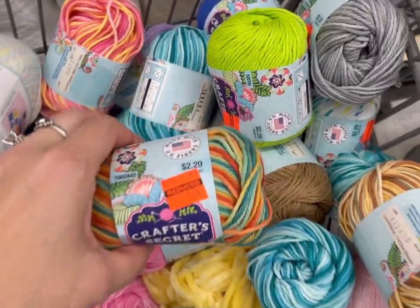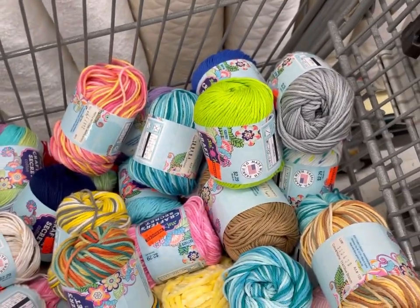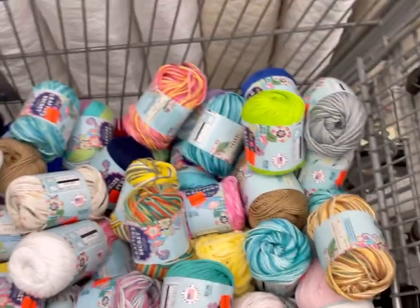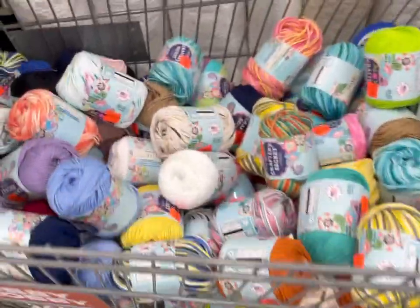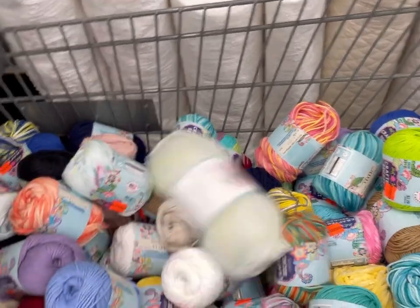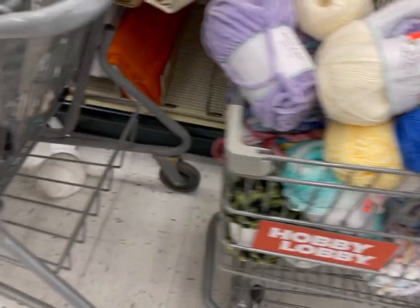Crafter's Secret is the smaller cotton, 57 cents. There's a couple of chenilles on the bottom. Look at all the colors! Happy Cottonville — it's like half the cart, for goodness sake. And then over here there's some Lion Brand Ice Creams. I'll go back and take a little more time on that.